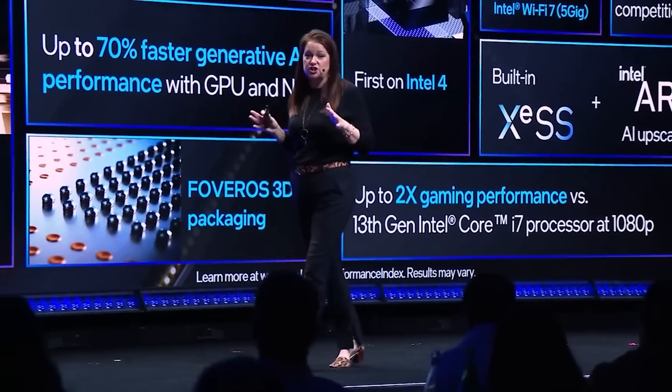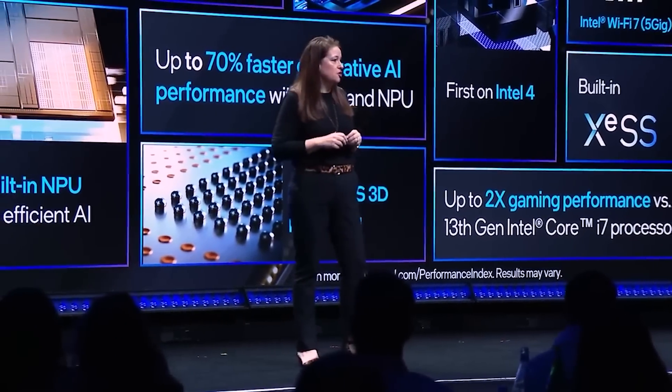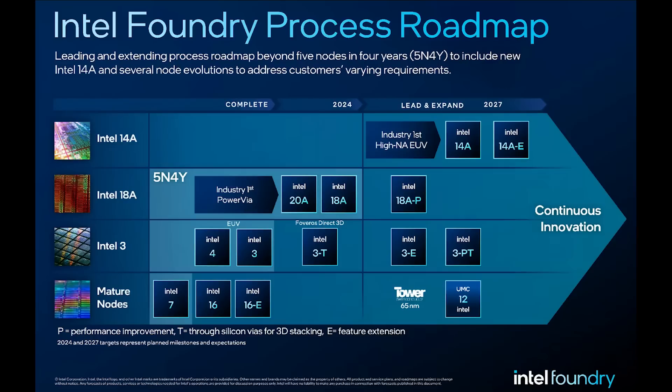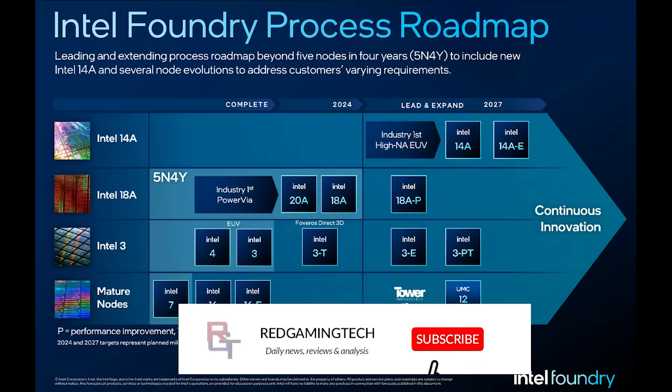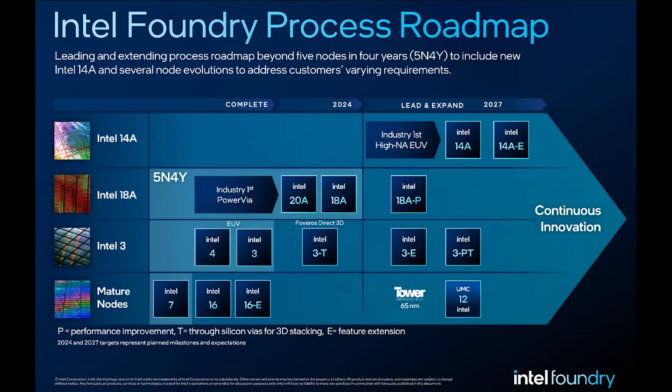I just want to give you that update, because there have been a lot of websites reporting December. There were some leaks saying it was December, but I just want to confirm that no, it is definitely October, unless Intel decides to delay things again. Take care of yourselves, have an amazing day. Apologies for not being on camera for this one, but most of the video is just me showing stuff on screen, so I'm not really on camera anyway. Take care of yourselves, have an amazing day.